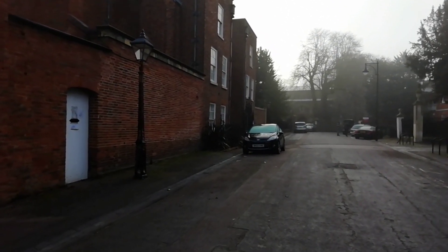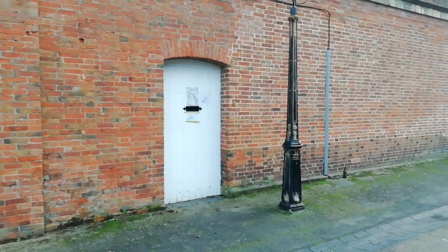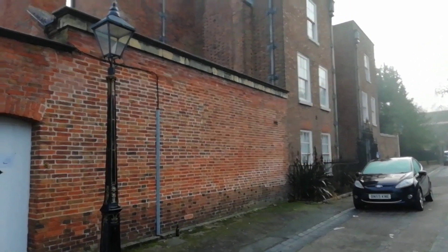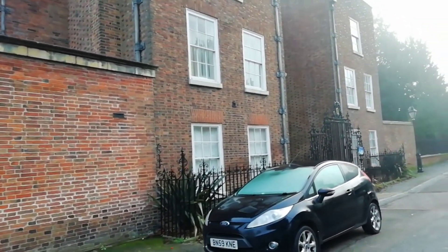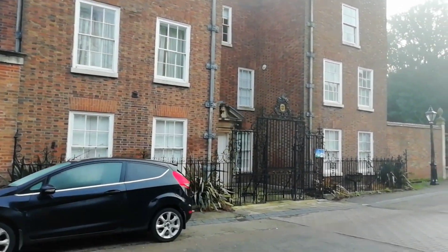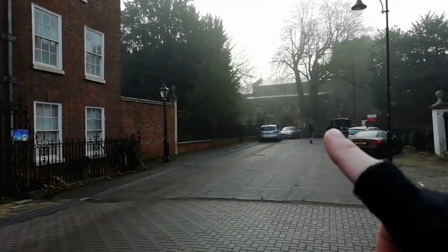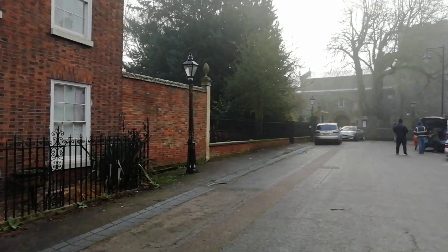I'm just working my way down to the church. That was the way in when we did the investigation at Belgrave Hall - that's where we went in, that's where the courtyard is. There's the hall itself there. As you can see in the daytime it's a big building, pretty impressive location. You can see the building in all its glory. And over here is the church, so I'm just going to walk down to it and walk inside into the grounds.